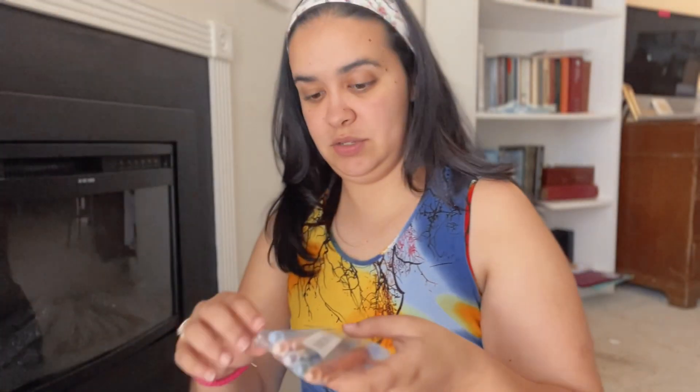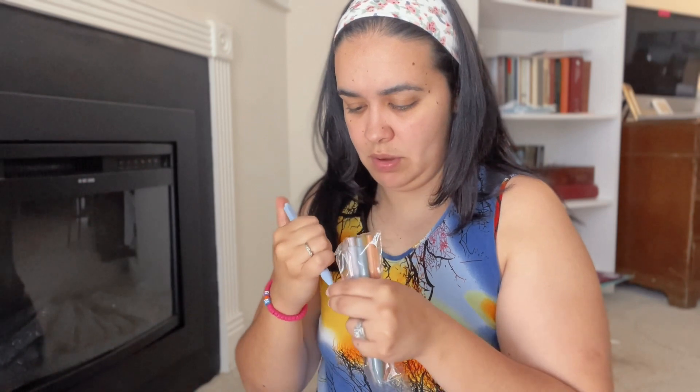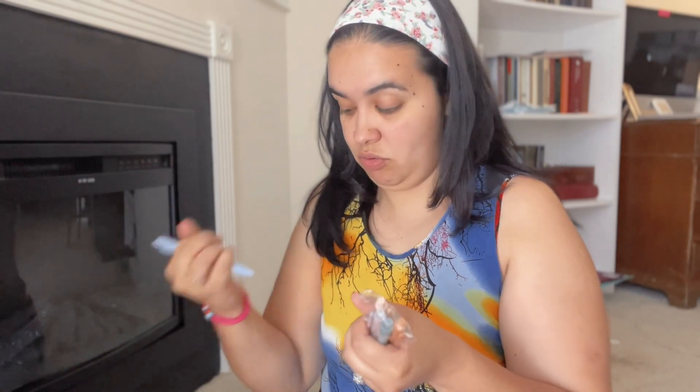I got some pencils — I wonder how they write because I'm very particular with my pens. Oh, these are gel! I'm very particular with my pens, so I'm curious to try these out.